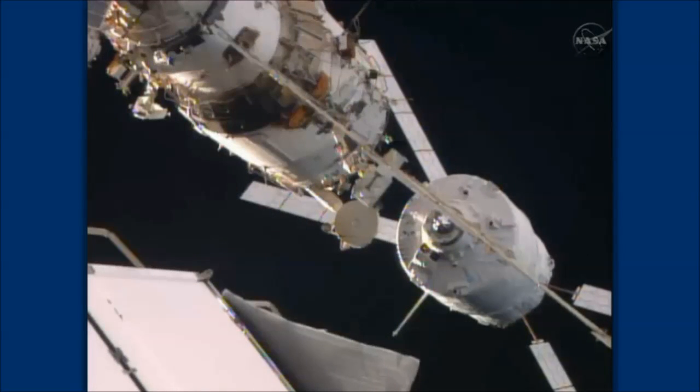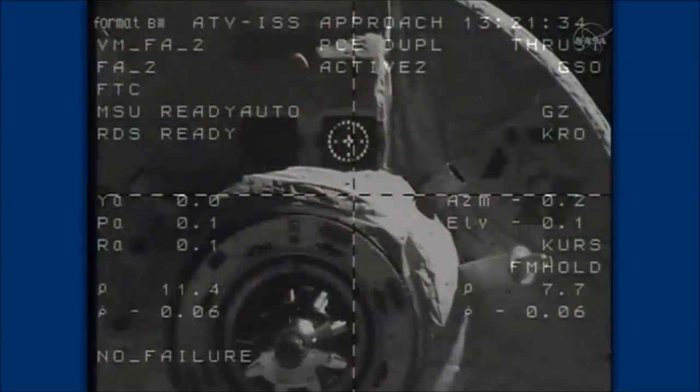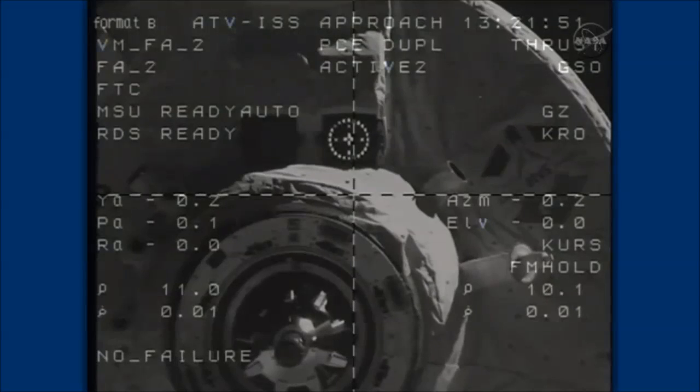Eleven meters per range ruler. Range and range rate are nominal. The vehicle is slowing down, now at 11 meters per range ruler. Range and range rate nominal.